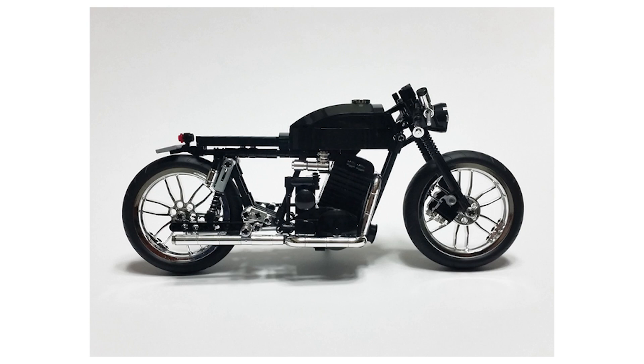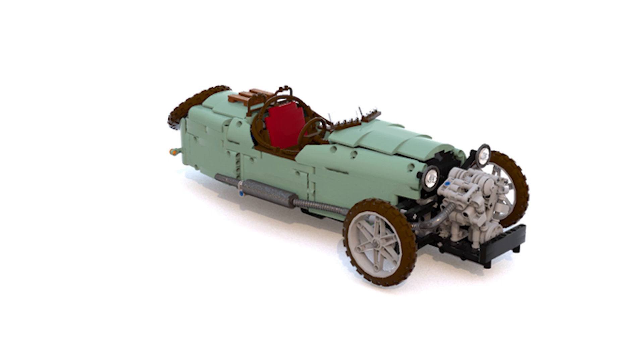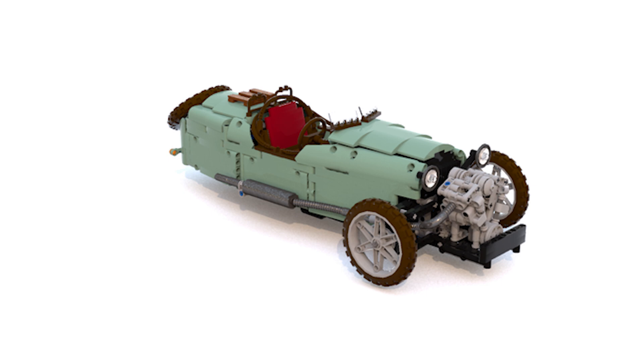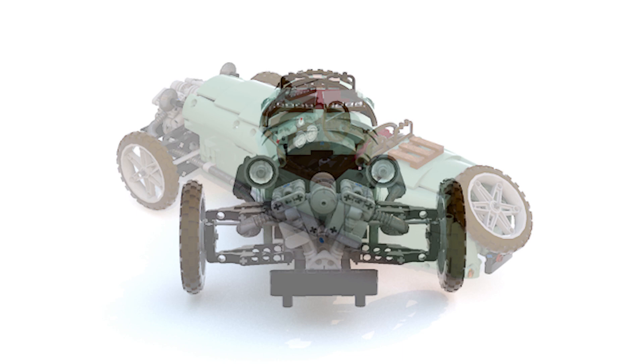The second set I want to support is also a vehicle: the 1937 Morgan Super Sports by Dominic QN. The build really catches the eye. It is a Technic build, so it may be hard to get through the Ideas review stage, but as the designer states, it is a fully functioning model including the engine, a 4-speed gearbox, and a steering rack. The model is very solid and fully playable, so it's definitely worth supporting. It was submitted on April 25th.